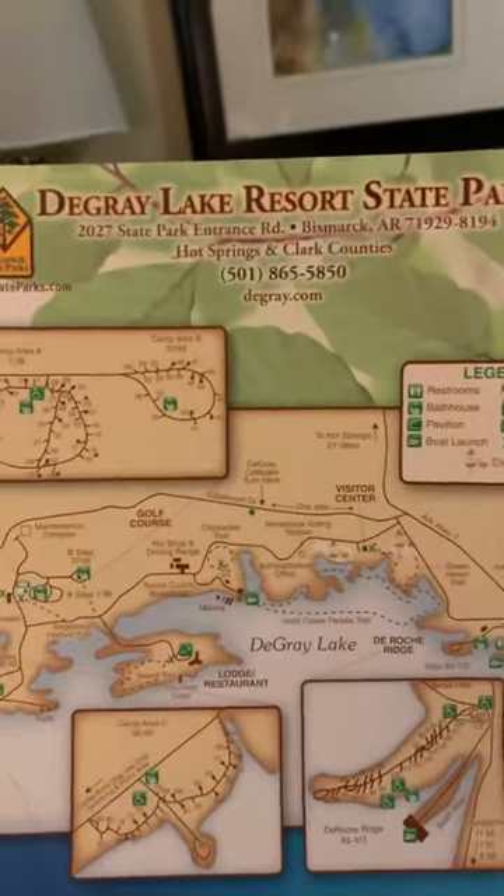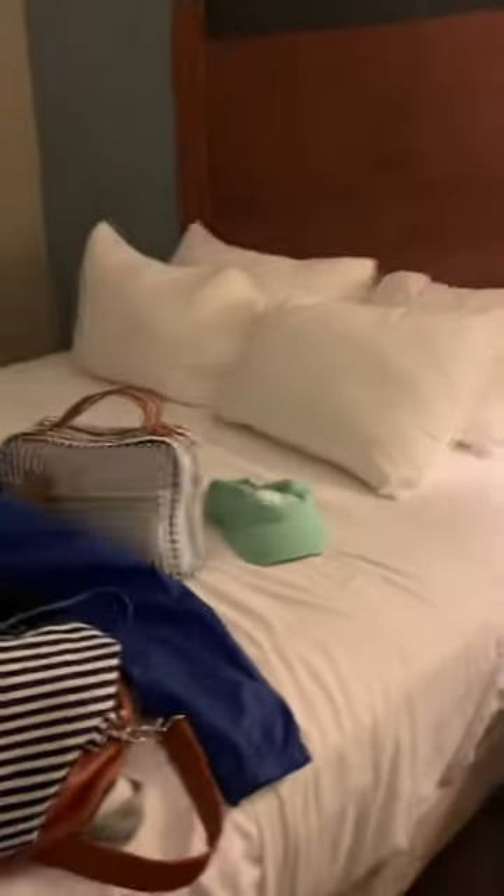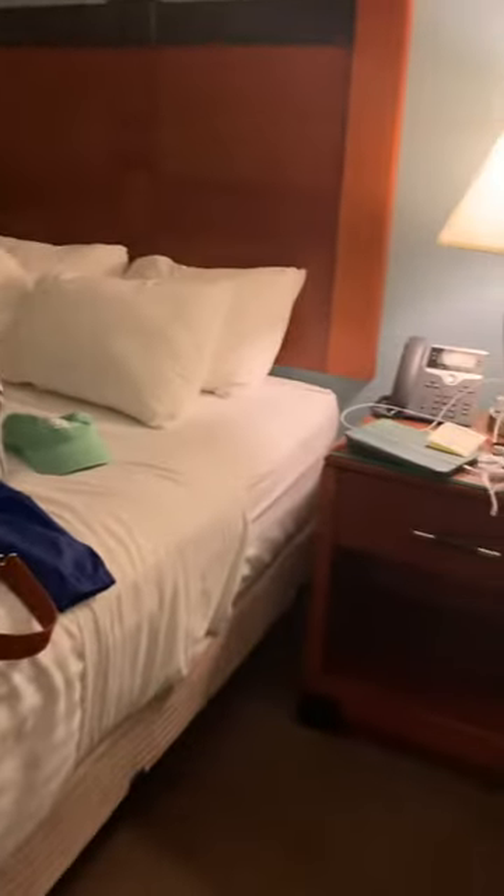I'm here at the DeGray State Park Resort, right here at the Lodge, and this is a two-queen bedroom set. As you can see, this is the other bed — even though I'm here by myself, I've got a second bed — so I'm going to do a room tour.